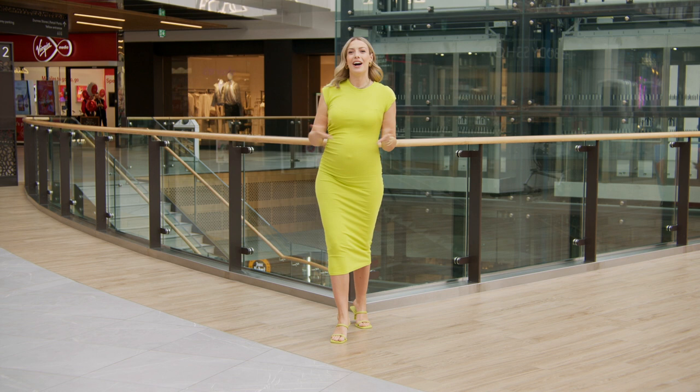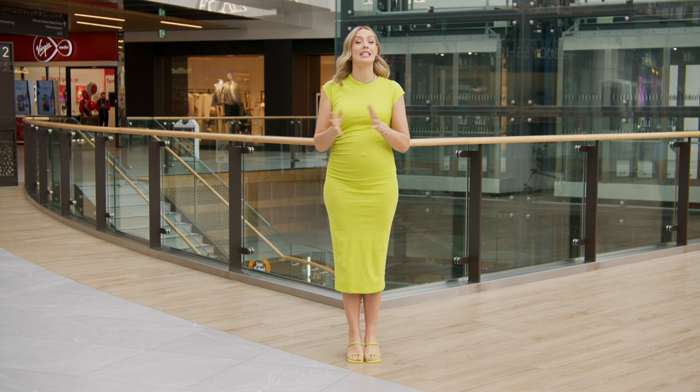Our spring/summer calendars are filling up with all sorts of occasions — from horse racing to weddings, special birthdays, christenings, and communions — so we need something to wear. Today we're here in Blanchardstown Centre meeting with stylist Anne-Marie Gannon, who's got something for every occasion.